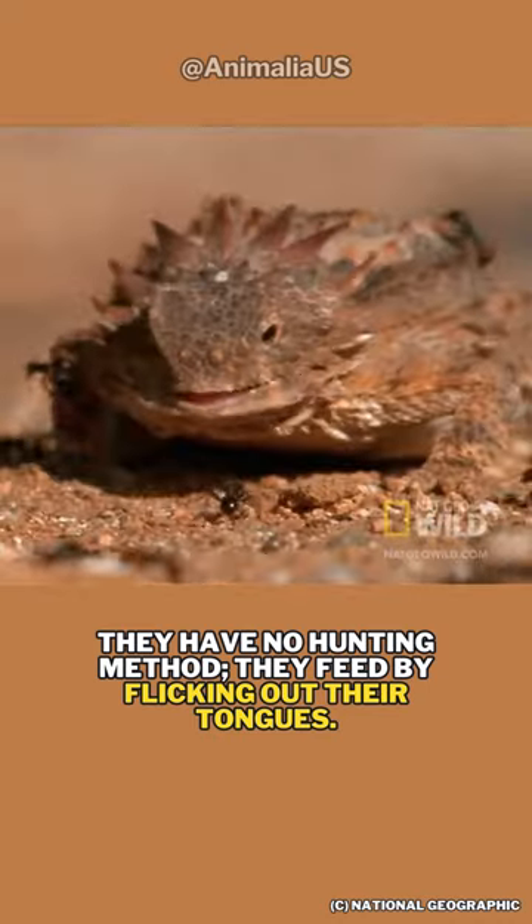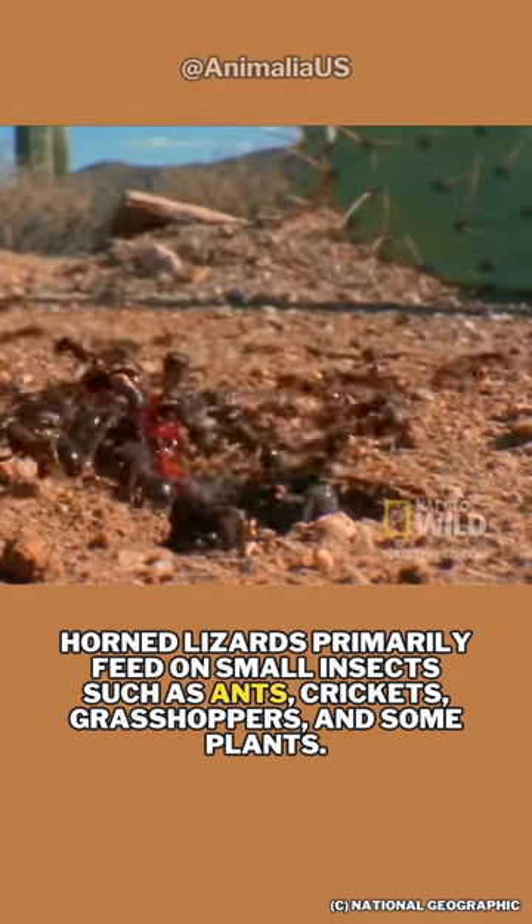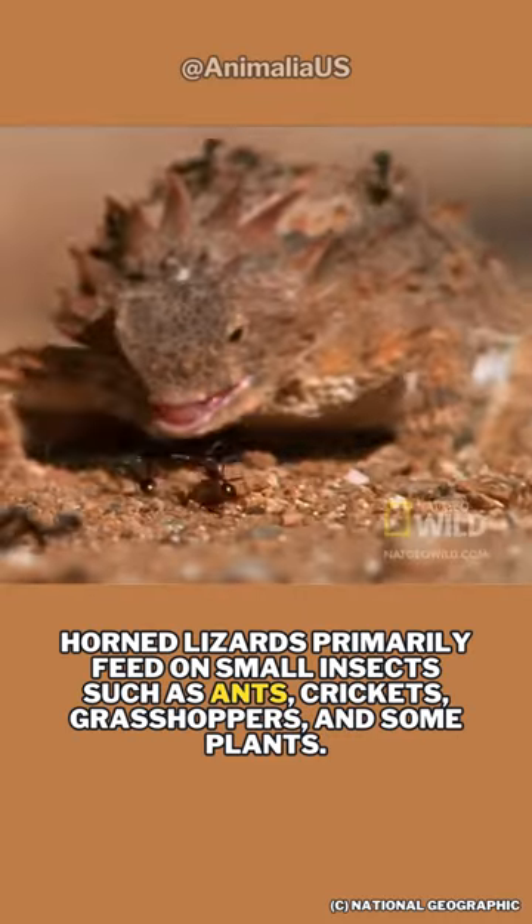They have no hunting method — they feed by flicking out their tongues. Horned lizards primarily feed on small insects such as ants, crickets, grasshoppers, and some plants.